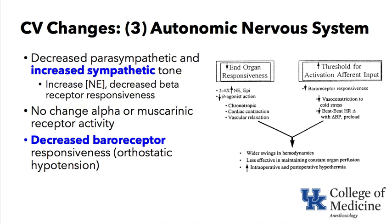The next keyword is autonomic nervous system changes in the elderly. In general, elderly patients are considered to have high sympathetic tone, as opposed to infants who have high parasympathetic tone. Sympathetic tone increases with age. Because the beta-receptors are not working quite as well, the body turns up the gain by producing more norepinephrine. If measured, norepinephrine in the blood of an elderly patient would generally be higher than in a younger patient. There is no change in alpha or muscarinic receptor activity.